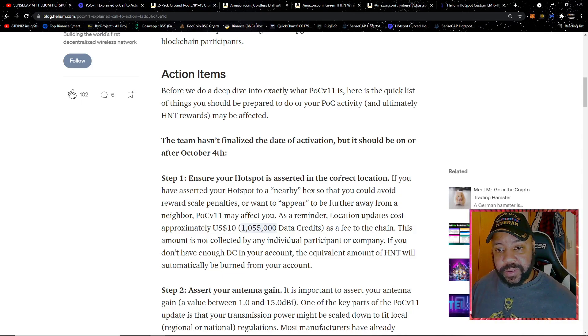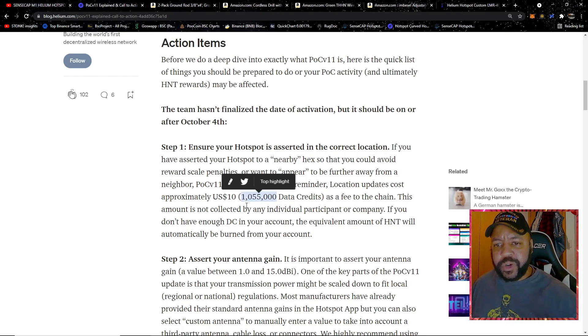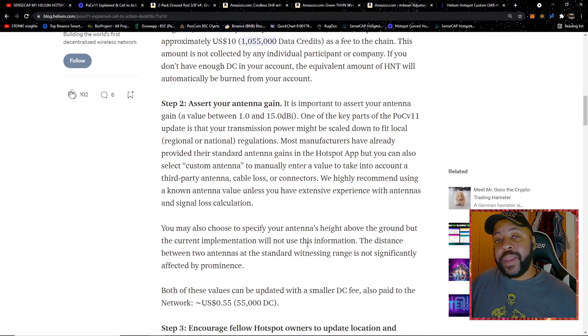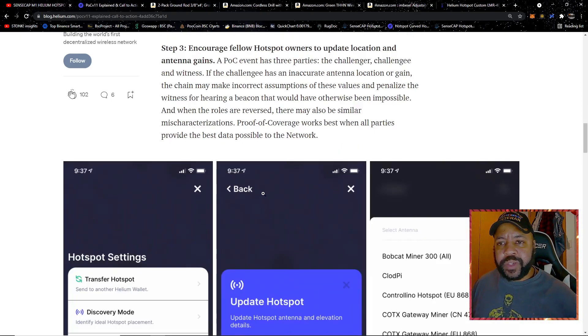Step one: ensure your hotspot is asserted in the correct location. On the Helium Explorer you see a hexagon on a map — make sure your hotspot is in the correct one. Updating your location costs ten dollars USD, charged in data credits (just over one million data credits), or it pulls from your HNT. Step two: you have to assert your antenna — the correct antenna type and the correct elevation. Updating the antenna and elevation is only 55 cents USD, which is 55,000 data credits in the Helium app.